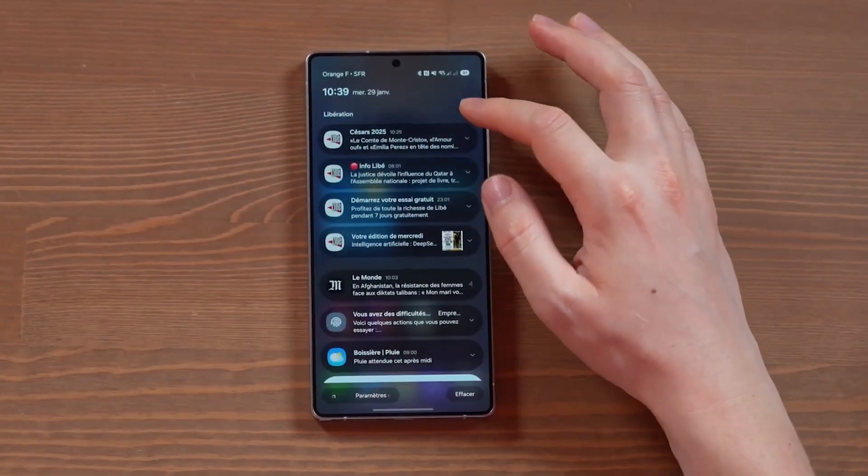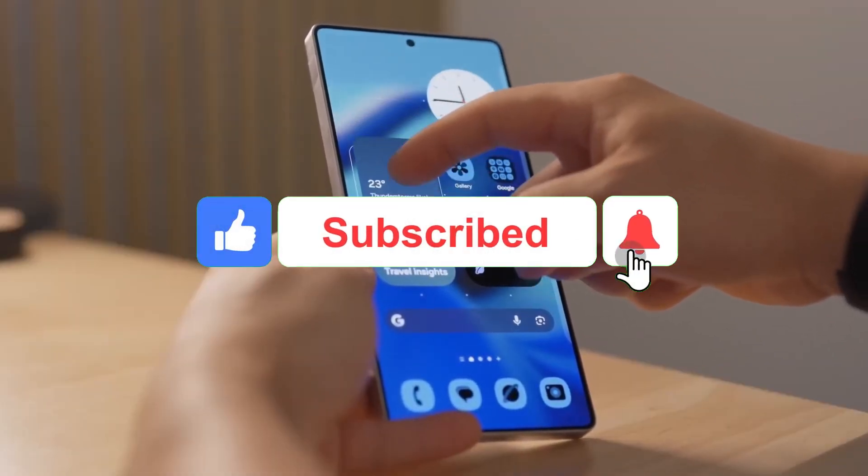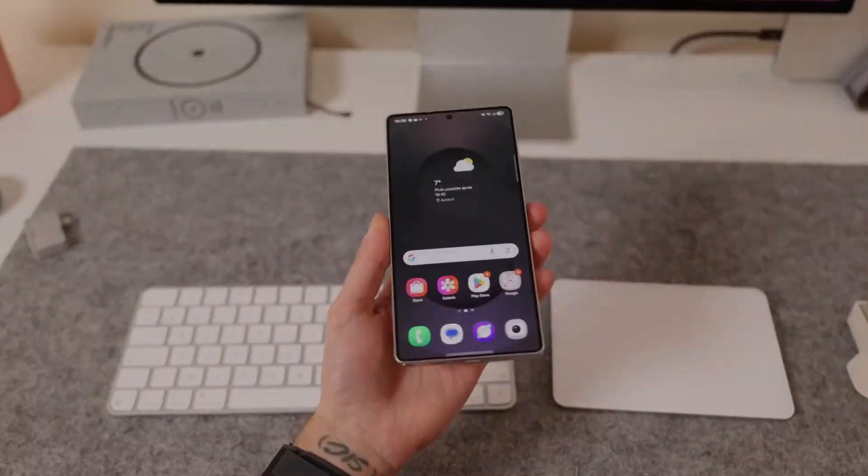If you found this breakdown helpful, hit that like button, subscribe to Smart Reviews, and ring that bell so you don't miss my deep dive on One UI 9 coming soon. I'm Alex, and I'll see you in the next one.